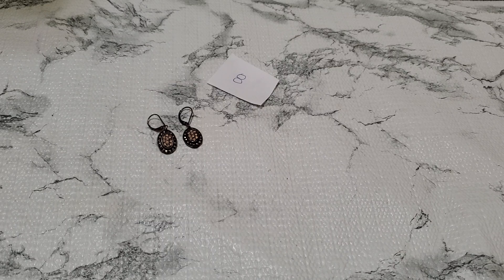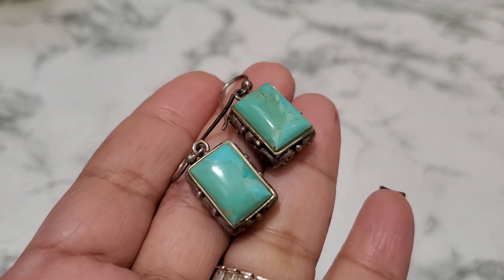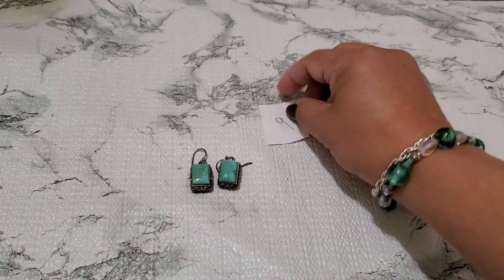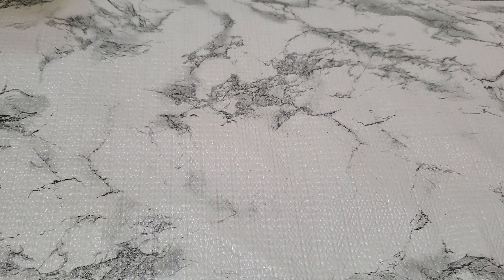And then number 9. This is such a beautiful earring too — they're like heavyweight, 925, and this one is gonna be sterling, $15 for number 9.